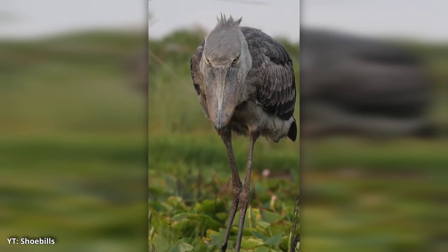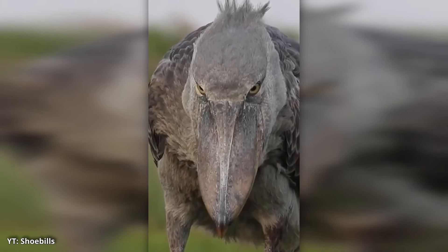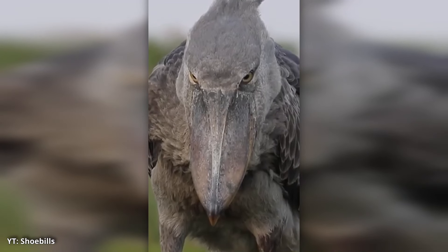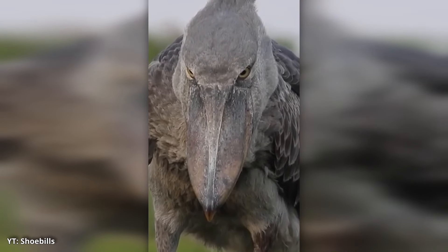Its grayish-blue feathers and large, stork-like body give it a somewhat ancient, mythical look. Combine that with its piercing yellow eyes and stern expression, and you have a bird that's been described as looking like it's always judging you. When standing still, which it often does for long periods, the shoebill can appear like a stone statue, further adding to its mysterious aura.